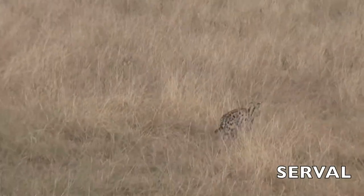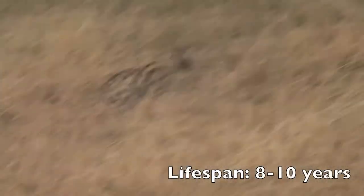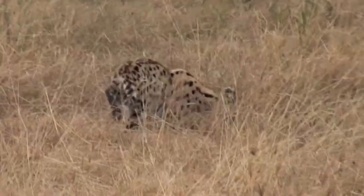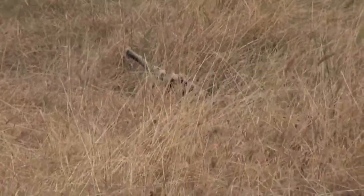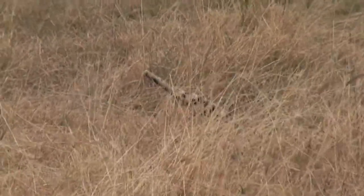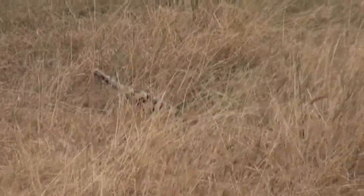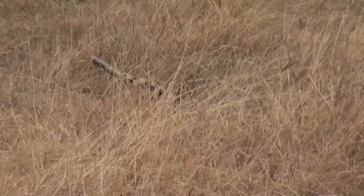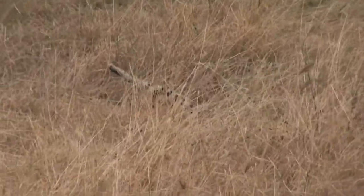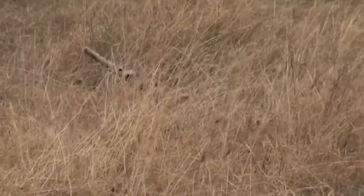When seen at a distance, the serval looks a little like a small cheetah, though its long legs, large ears, and short tail are distinctive. They are primarily a nocturnal species, and servals are solitary animals, just like leopards. They are usually seen high-stepping through long grass in search of food, like we saw here, and though primarily terrestrial, will climb trees to escape danger. They employ their large ears to help them locate prey hidden in the grass, and are exceptionally quick and agile. They curl up in the long grass or at the base of small bushes to rest during the day, and are so well camouflaged that they are almost impossible to detect.